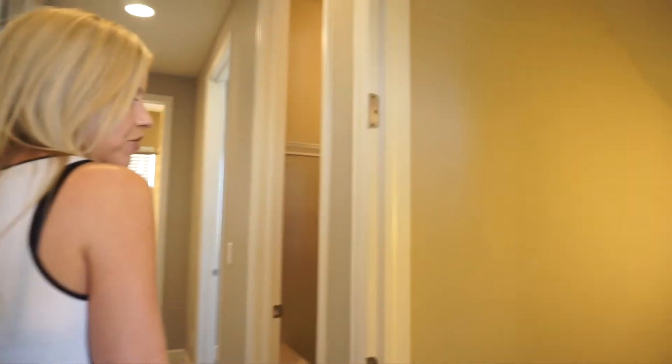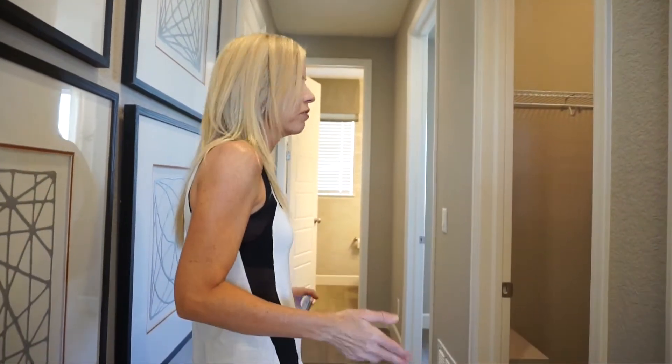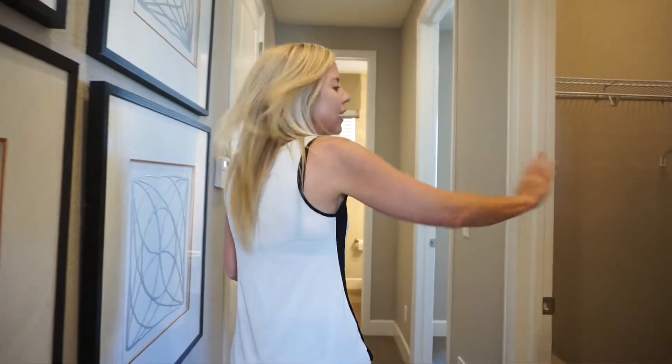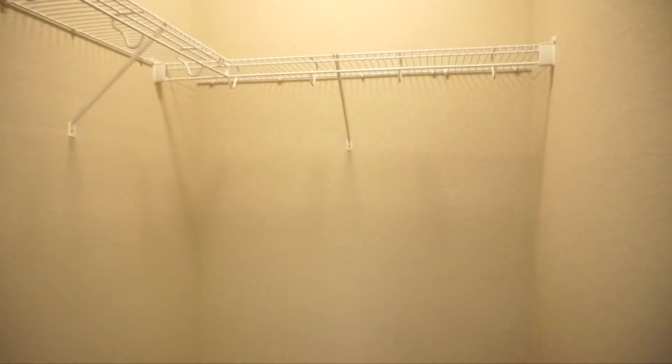The first thing we come to is our entrance leading down into our basement. Full unfinished basements come standard in the base price here, but you do have options to finish those if you need to. Coming over here we have a nice big walk-in coat closet.